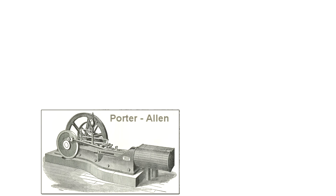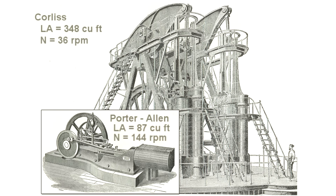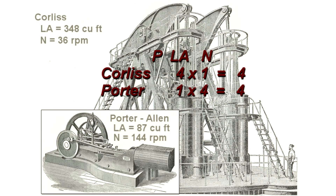But if larger engines produce more power, why does this relatively small Porter Allen engine deliver the same power as this Corliss monster? Plan gives us the answer. While the Porter Allen's displacement is only one-quarter of the Corliss displacement, the Porter Allen runs at 4 times the Corliss speed. The Corliss wins by a factor of 4 in displacement, but loses by the same factor in speed. The net result is the same power, assuming that the pressure is the same.